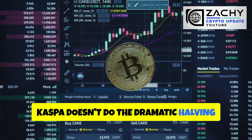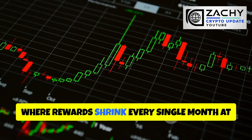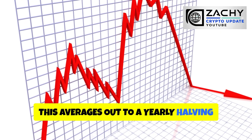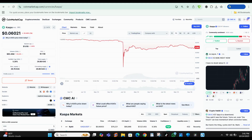Kaspa doesn't do the dramatic halving events that Bitcoin does every four years. Instead, Kaspa follows a smooth halving model where rewards shrink every single month at a steady rate, averaging out to a yearly halving curve heading toward a maximum supply of roughly 28.7 billion KAS. This approach removes the shock factor of sudden supply cuts while still creating long-term scarcity — it's predictable, it's fair, and it doesn't create artificial pump-and-dump cycles around halving dates.